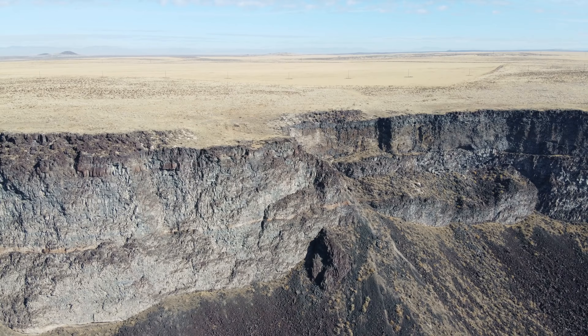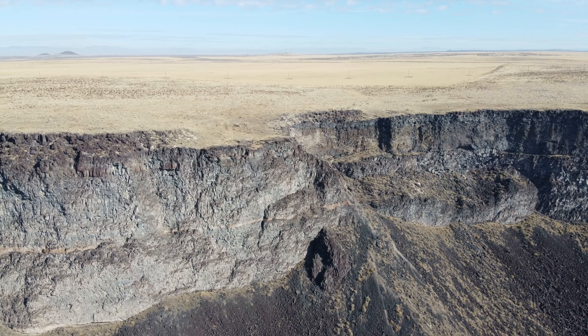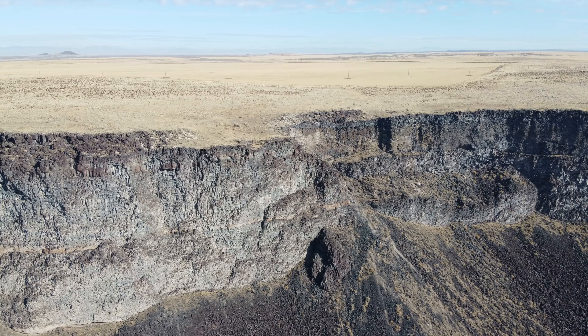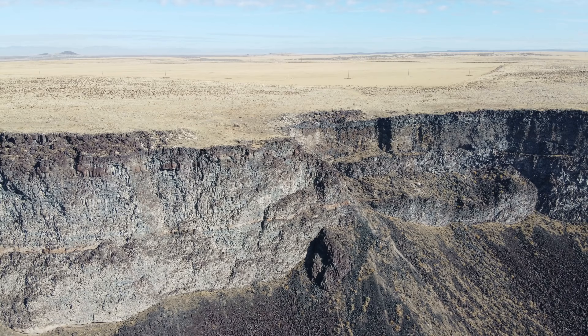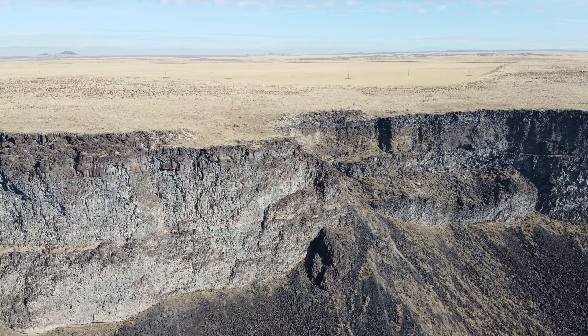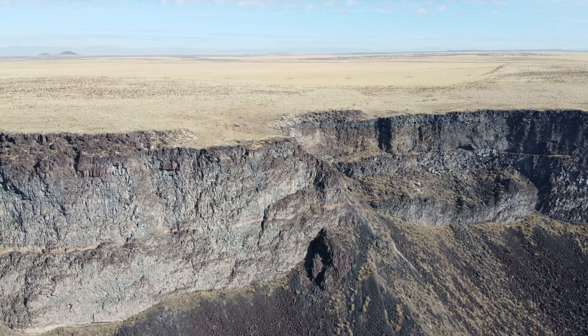Looks like I got an Amazon delivery notification — interesting that it showed up on the screen even though I had notifications turned off. Let's pick the camera back up. When we were out here last spring, all of this was just solid green, and now, of course, it's definitely dried out. It's for sure wintertime, although today sure feels like summer.